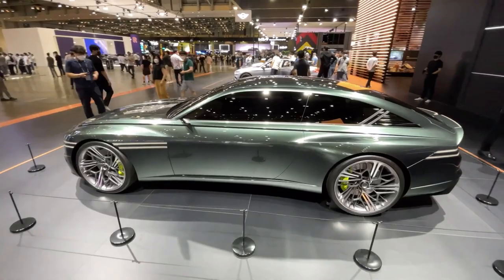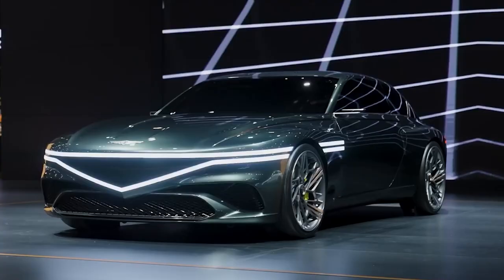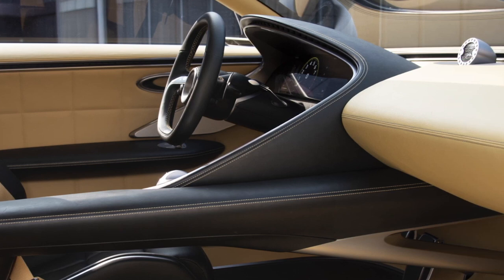Genesis aims to become an all-electric brand with a line of six models by 2030. The company has already launched the GV60 crossover and an electric version of the G80 sedan, with an all-electric version of the GV70 crossover soon to follow. An electric SUV larger than the GV80 is also expected.